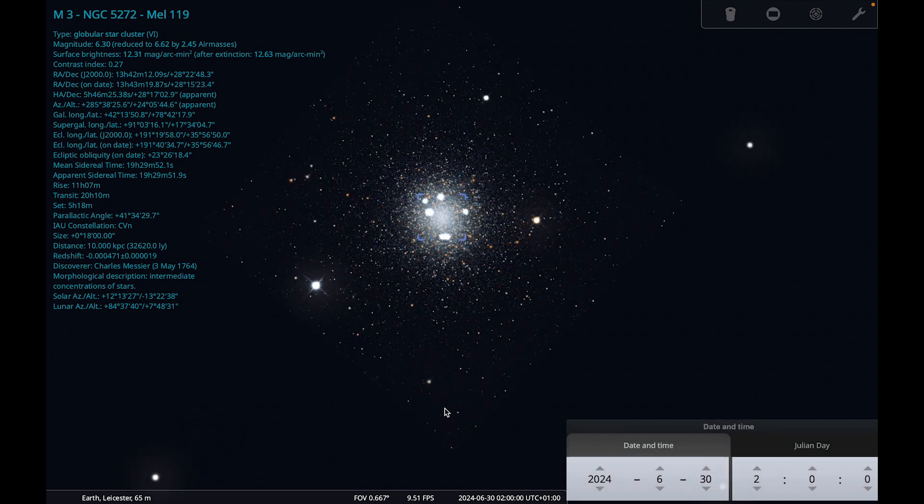That brings me to the end of our night sky tour for June. I wish you clear skies for all of your observing and good luck with your hunting for noctilucent clouds this month.